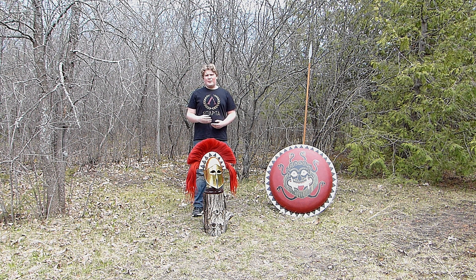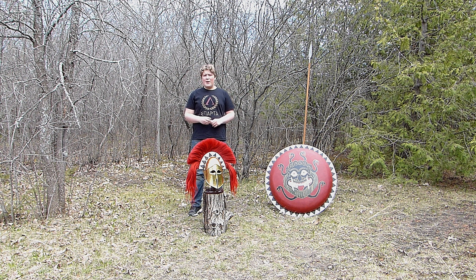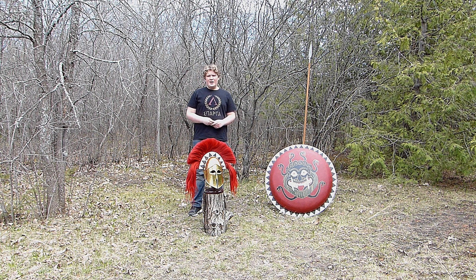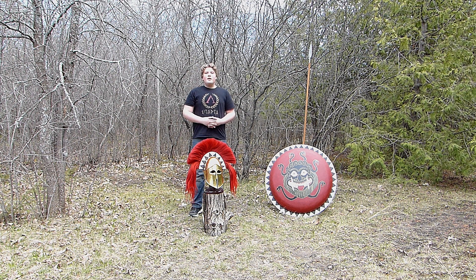It would have been made out of bronze, either hammered out of one sheet, or some fairly recent evidence has pointed to the fact that they would have been made in some sort of mould. It weighs about four and a half pounds, and it protected the wearer from his neck and up.